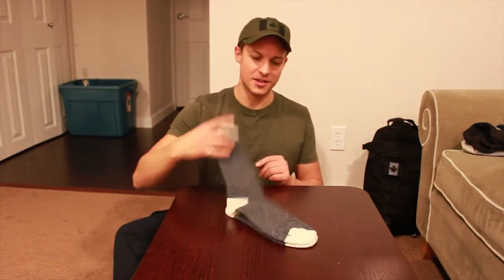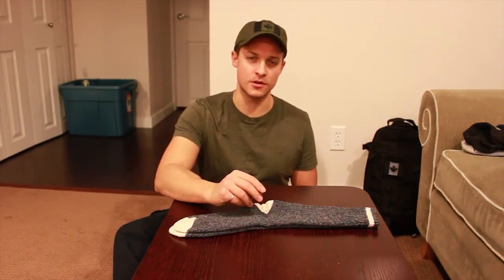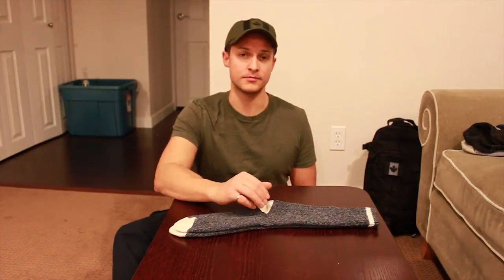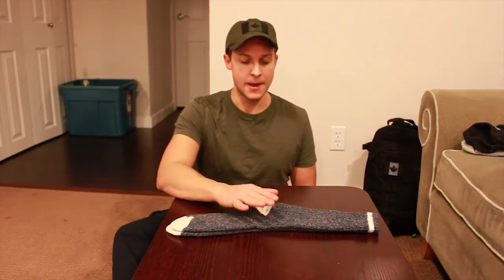I wore them to work — they're great with work boots. Probably wouldn't wear them with dress shoes, but any other time, go for it. They're comfortable. As soon as I bought them, I got a new pair of boots and went for a walk — three or four hours. No hot spots, no blistering, nothing. It was great.